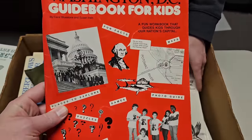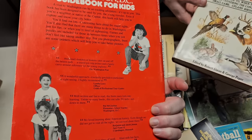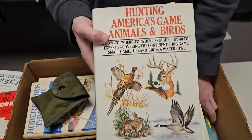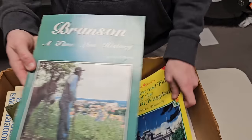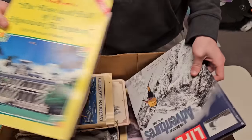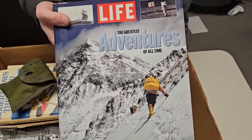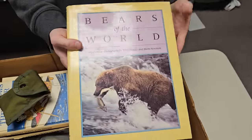Somebody really liked Abraham Lincoln — well, we live in Illinois. There's a Washington D.C. guidebook for kids — this is older too, probably 80s or 90s. And 'Hunting America's Game.' Plus a Branson book, 'The Rise and Fall of the Hawaiian Kingdom' — that'd be a neat book to read. 'Adventures: Bears of the World' — we love bears.